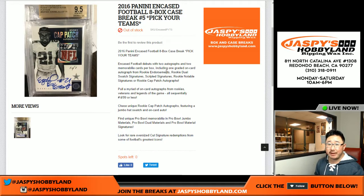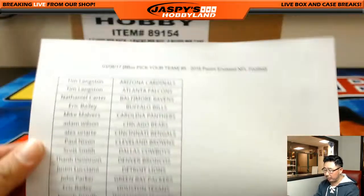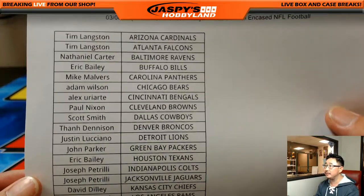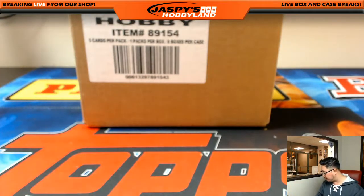Good evening everyone. Our last Pick Your Team break of the night — we're getting more in case, don't worry. We ordered some more earlier this week, but for the stock we have at the moment, this is it. In Case Football Pick Your Team number five from jaspyshobbyland.com. Big thanks to everybody who got into this action today. Good luck everybody — Nick K, last spot Mojo, Rams. Thank you for getting into all these breaks tonight.